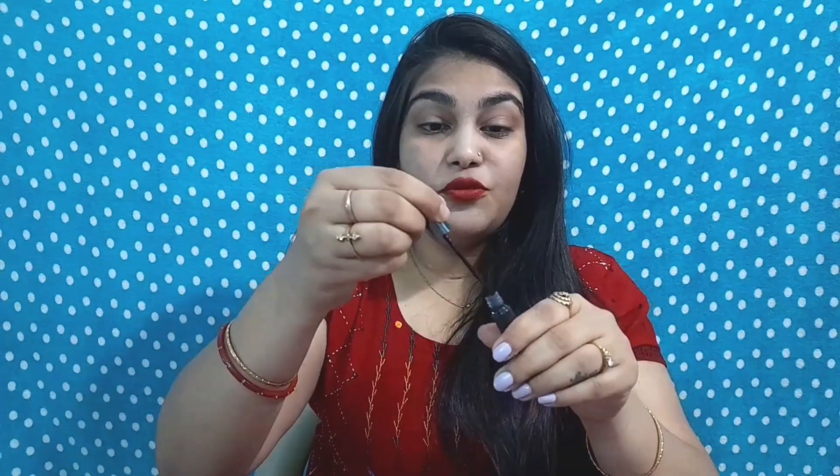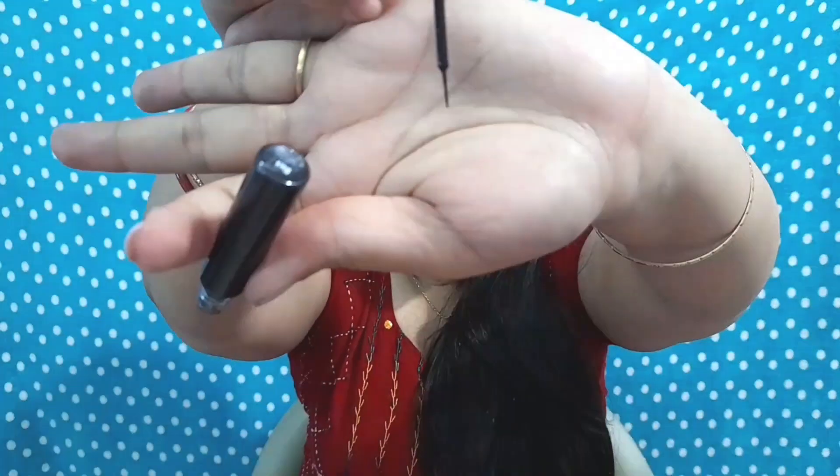It has a very precise felt tip, which is amazing for precise lines, precise cat eyes, and dramatic looks. Whether you want to create thin lines over your eyes or bolder styles, it is an amazing eyeliner.